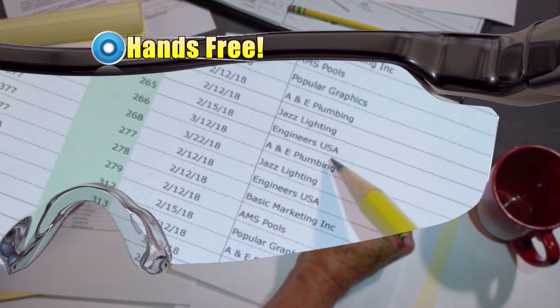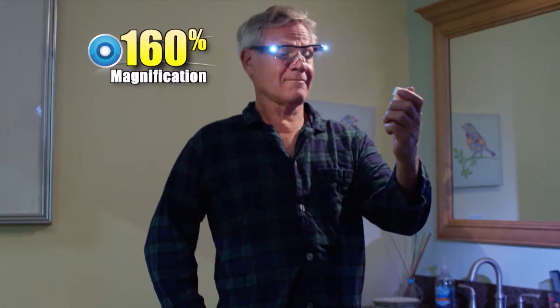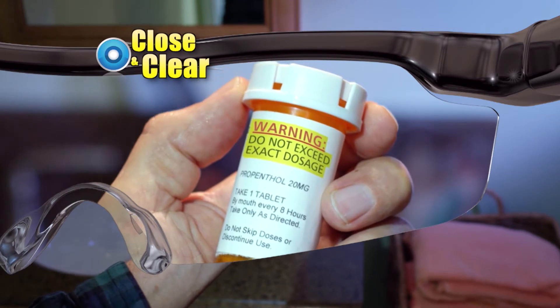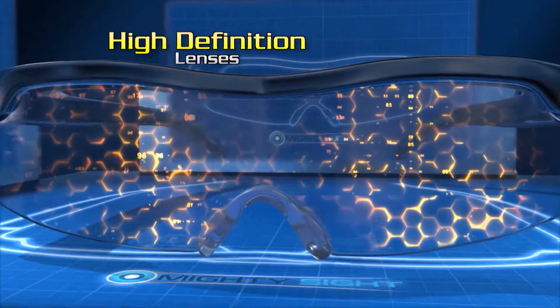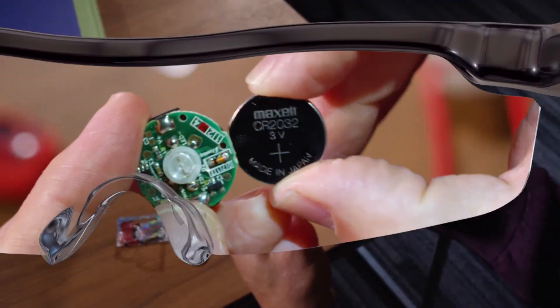Ultra bright and hands free. Inspired by the eyewear worn by surgeons, Mighty Sight gives you instant 160% magnification and brings prescription labels up close and clear. Look closer — the high definition optical lenses utilize new magnification technology while two built-in LEDs provide maximum illumination.